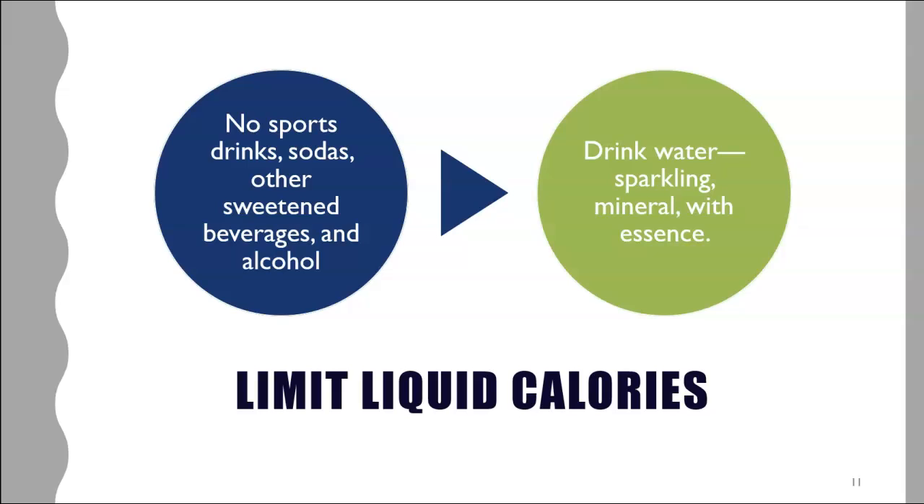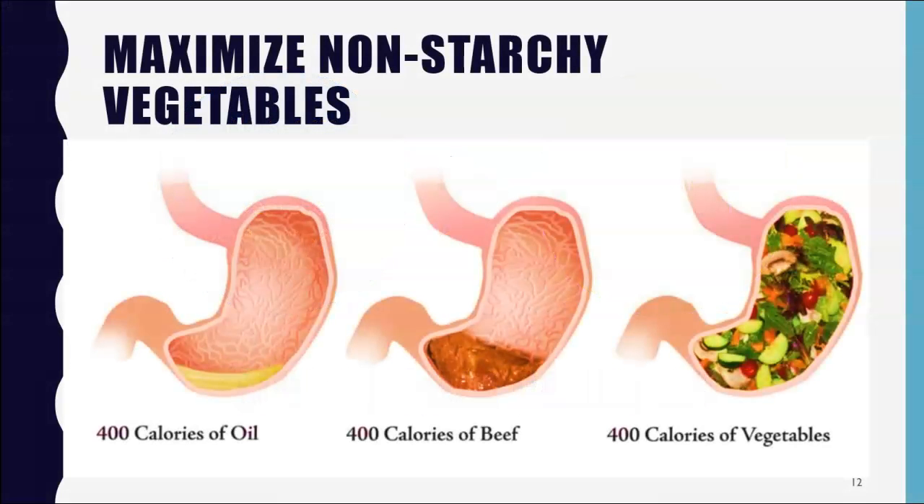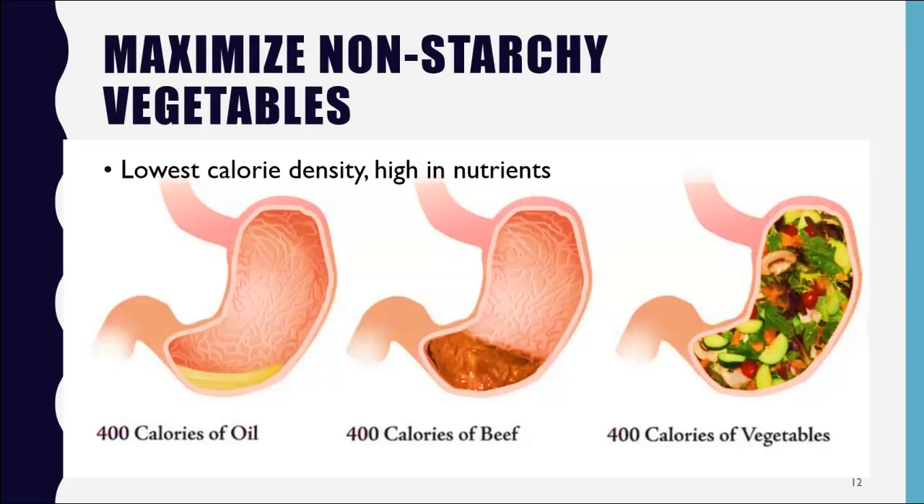Instead, drink water in all of its various forms. Load your plate with non-starchy vegetables. Non-starchy vegetables signal physical fullness in your stomach and are the food group lowest in calorie density — full of fiber, bulk, and water, averaging only 100 calories per pound. They fill you up without filling you out. Vegetables such as kale, cabbage, spinach, and lettuce are especially beneficial because they contain a compound called thylakoid, which can actually turn off your hunger switch and help quiet cravings for unhealthy foods.